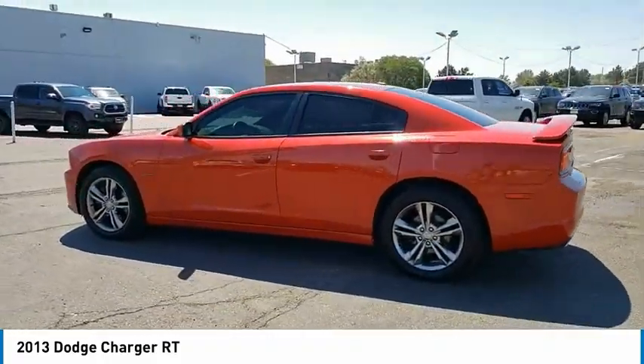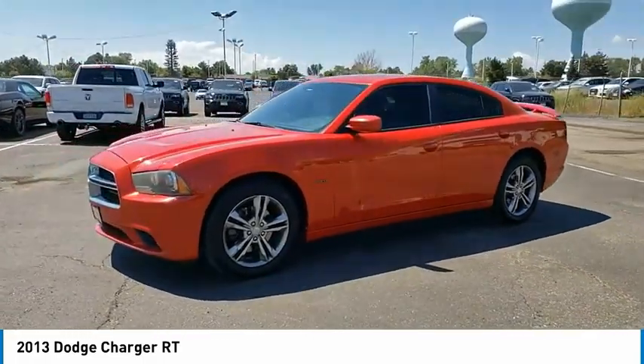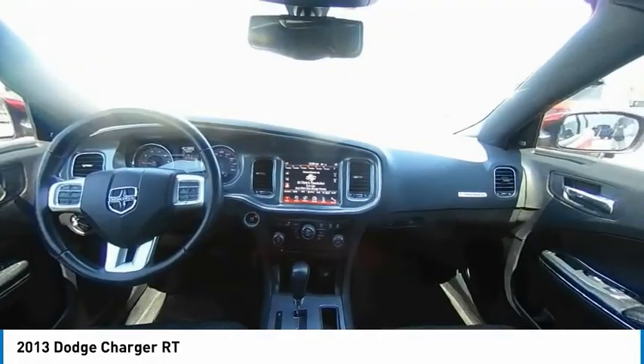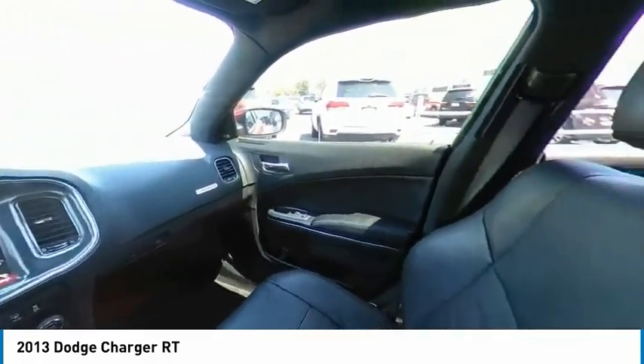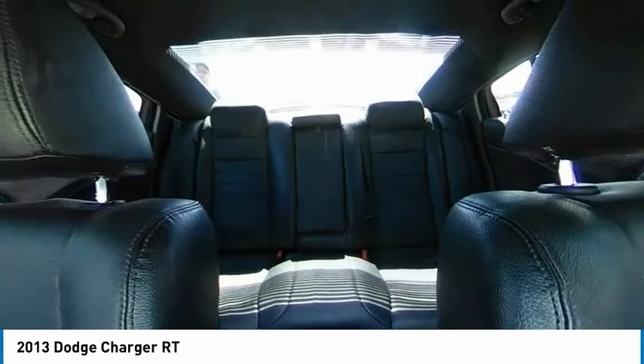This vehicle has less than 110,000 miles. Here are some of this vehicle's great options: tire pressure monitor, heated mirrors, electronic stability control, all-wheel drive, alloy wheels, remote engine start, brake assist, traction control, and stability control.